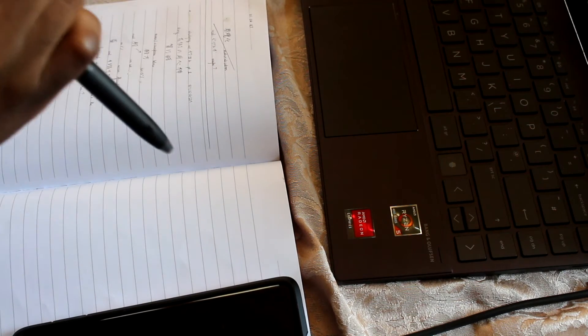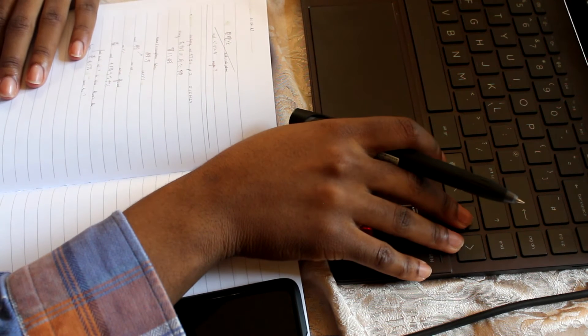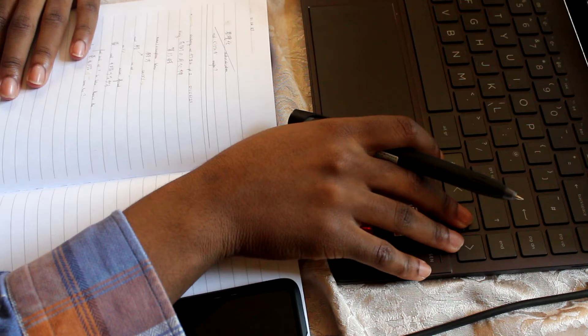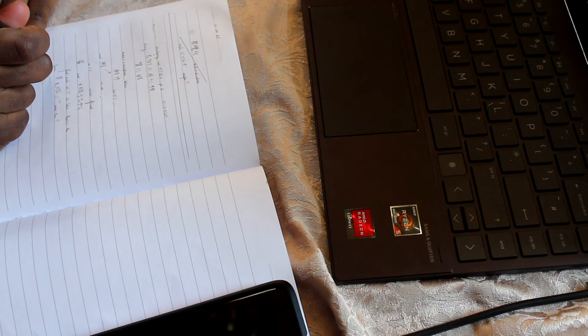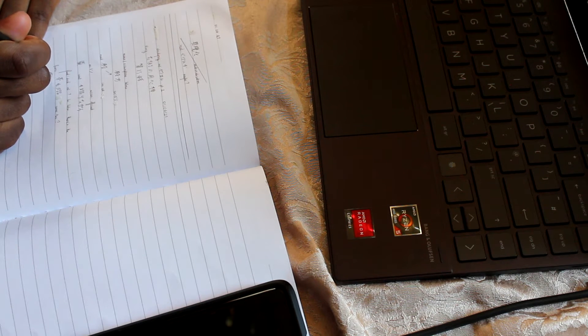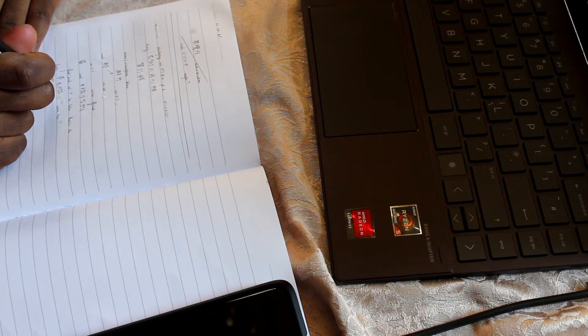Hi guys, it's Melty. So as requested, this is my study routine. I've decided to break them up into parts because my first video on what I've learned through eight years of studying Japanese was actually quite long — I don't think anybody has the patience to sit through an hour and ten minutes of footage. So this is a more bite-sized version of some of the things that I do when I'm studying Japanese.